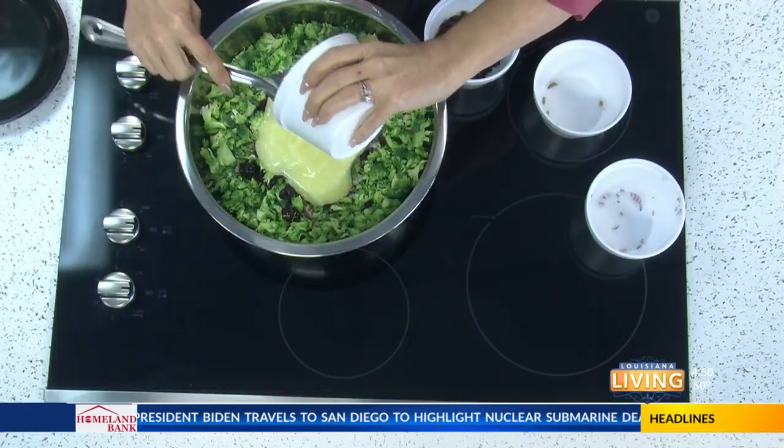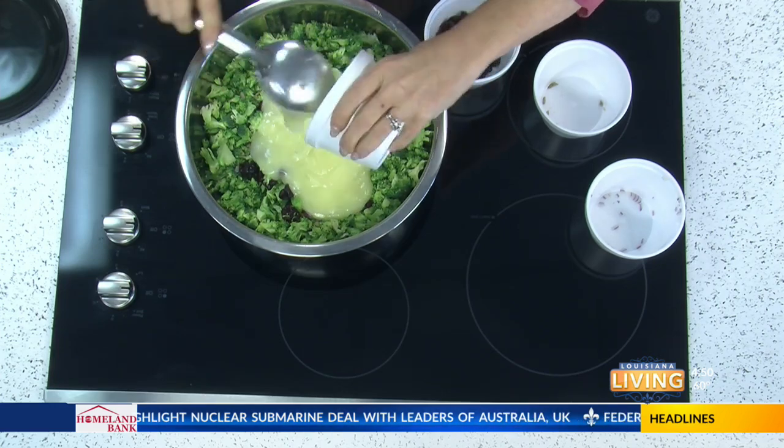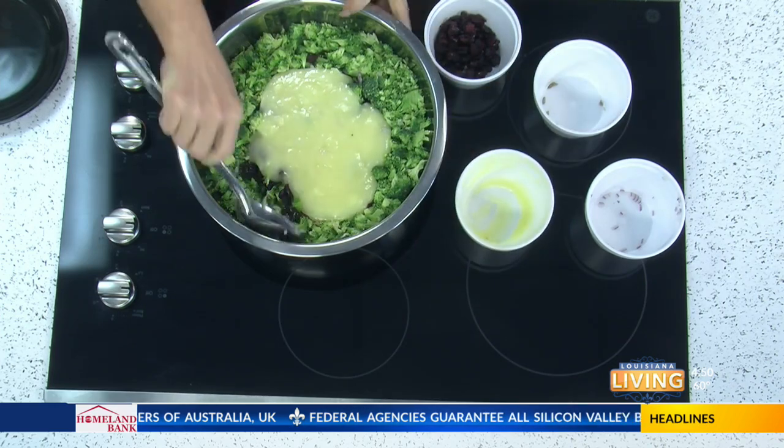And so we're just going to drench it. It's better if it sets — the longer it sets, a couple of hours. Just give it a good stir. Do you set it in the refrigerator or leave it out? Yes, put it in the refrigerator. It'll keep for a couple of days in the fridge.